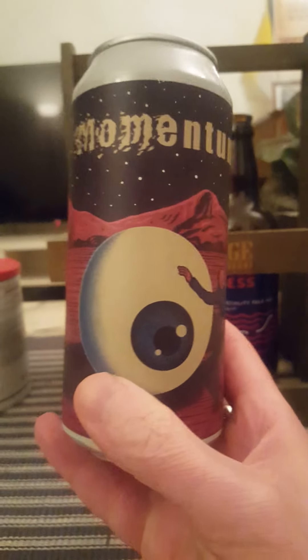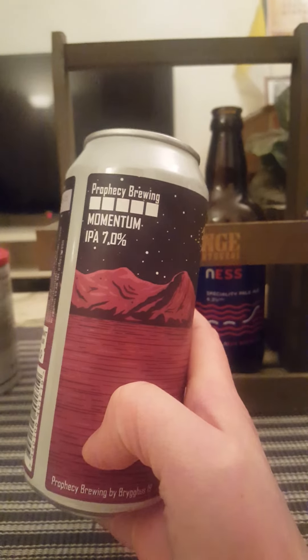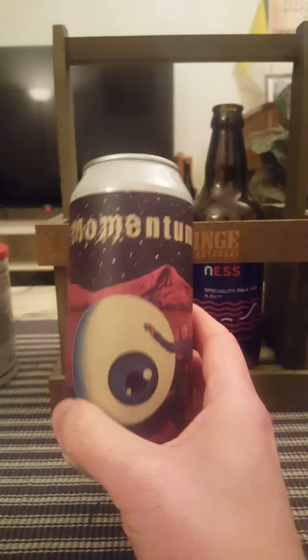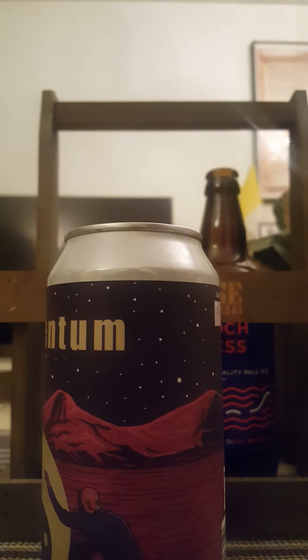440ml can with this crazy looking artwork. It contains malted barley, wheats and oats, and that's basically all she wrote. That's all the information we get on the can. Let's get it cracked open and see what we have.